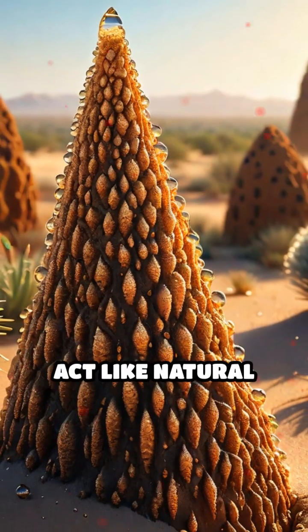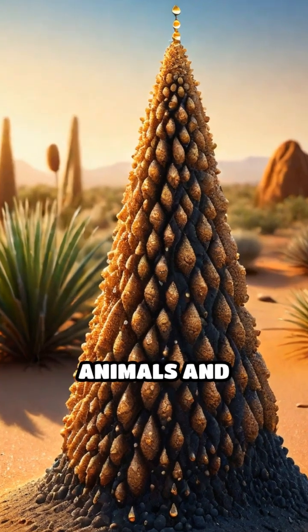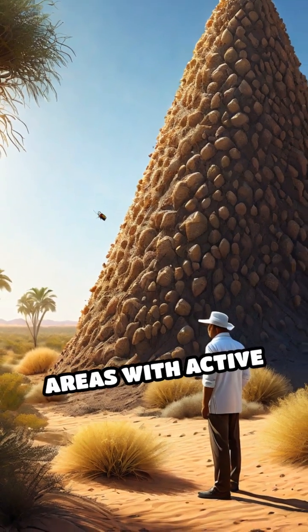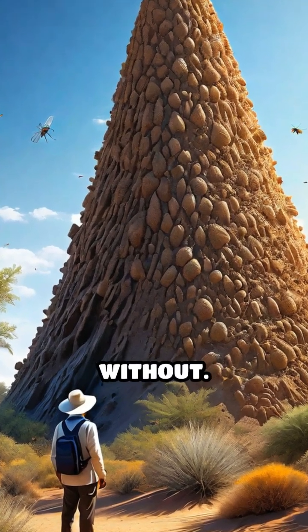Their mounds also act like natural sponges, capturing dew and rainfall, making water available to other animals and plants struggling to survive. Scientists have discovered that areas with active termite colonies support significantly greater biodiversity than those without.